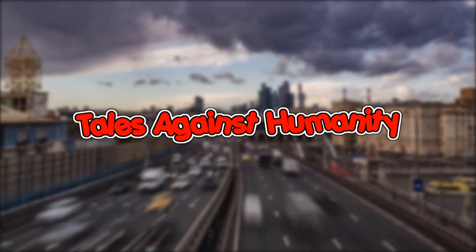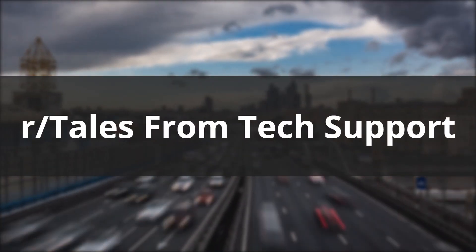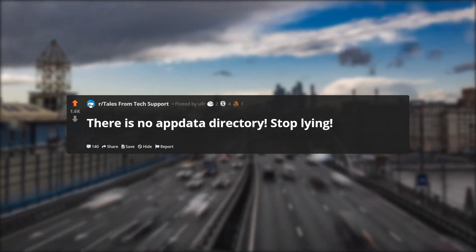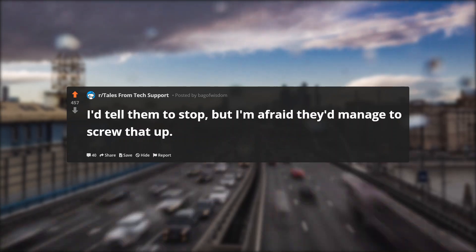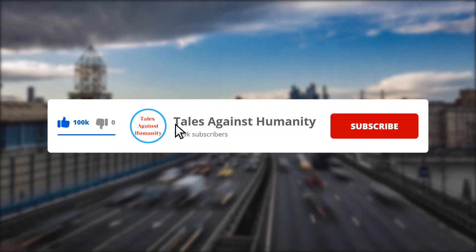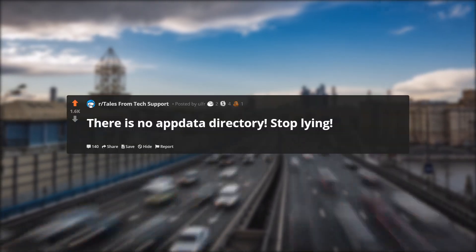Hello everyone, welcome back to another episode of r/Tales from Tech Support. In today's episode: There is no app data directory. Stop lying. I'd tell them to stop, but I'm afraid they'd manage to screw that up. Before we get started, make sure to subscribe so you will never miss a video. So let's get started.